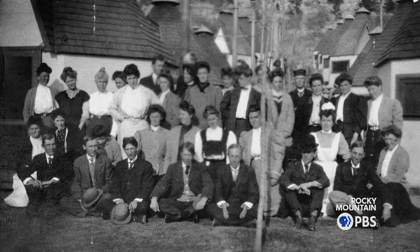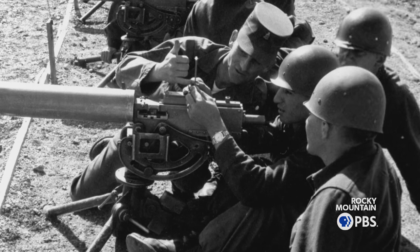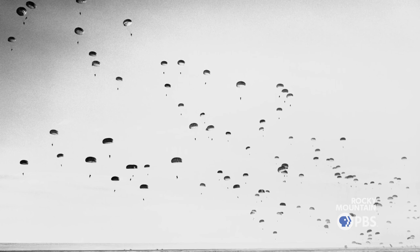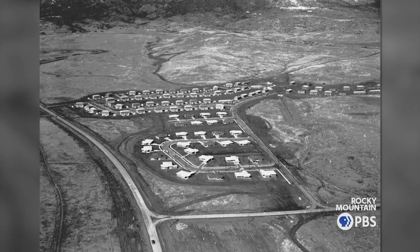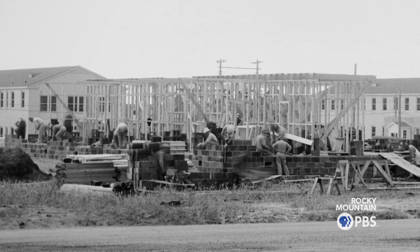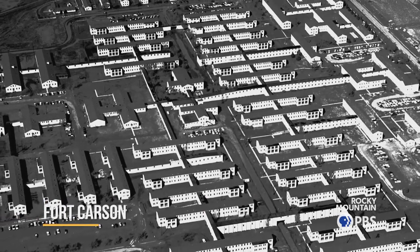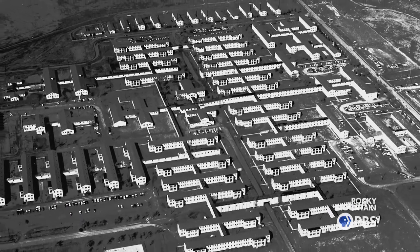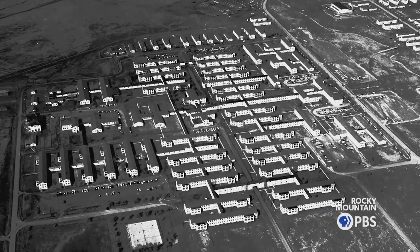Sanitariums closed, and the Chamber of Commerce and local business leaders began to look for new economic drivers. At that point, the Army was looking for a new training base, and we actively went out and recruited the military to come to Colorado Springs. We offered them land south of downtown and other incentives. That was Camp Carson, later Fort Carson, which really began to change the economy of Colorado Springs. From the 1940s onward, we were looking for military opportunities to bring an infusion of federal dollars here, and that radically altered our landscape.